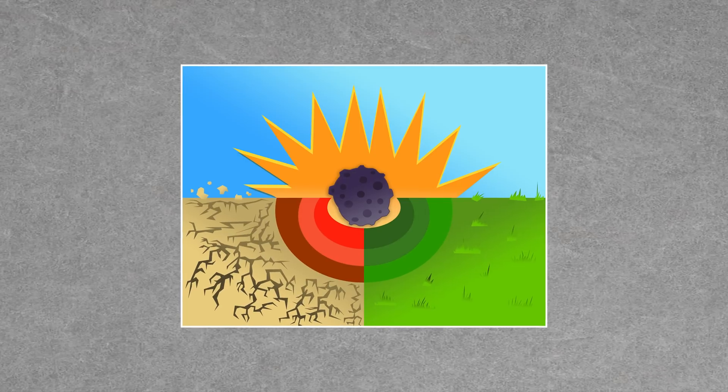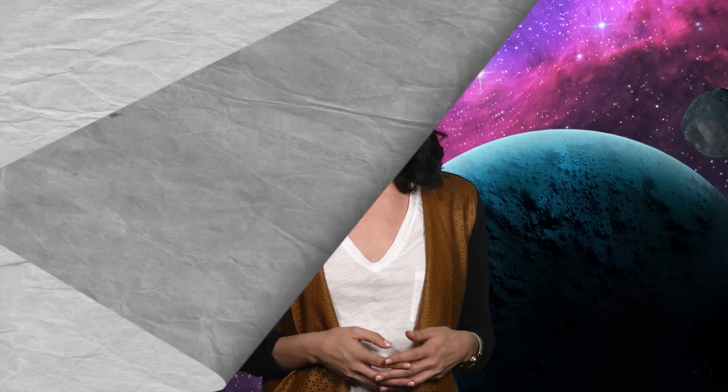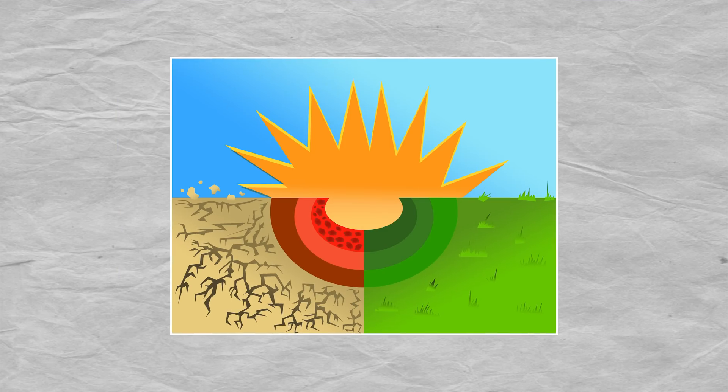Most of the time the meteorite doesn't totally fuse with the ground. Often times they vaporize or shatter due to the shock of the impact. The glass is what is created closer to the center of the impact. Farther out, the rock may not be completely melted, leaving pieces within the molten flows, creating breccias.